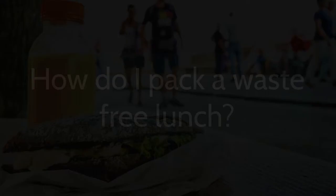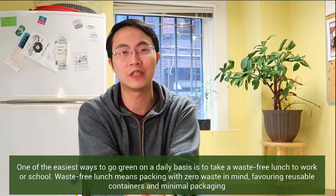Welcome to FAQ Friday. One of the easiest ways to go green on a daily basis is to take a waste-free lunch to work or school. Waste-free lunch means packing with zero waste in mind, favoring reusable containers and minimal packaging. Here are some quick tips to get you started.